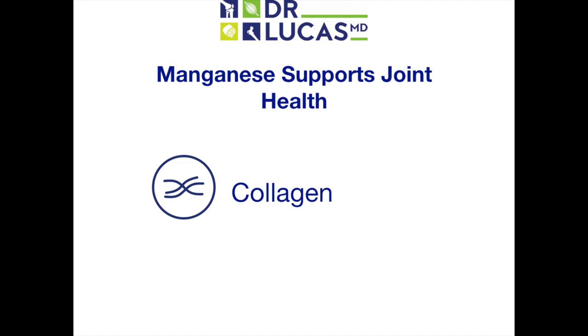Manganese is a required cofactor for prolidase, a rate-limiting enzyme for the biosynthesis of collagen. Without manganese, collagen cannot be synthesized. Recall that collagen is a major component of the scaffold that keeps cartilage strong and healthy.